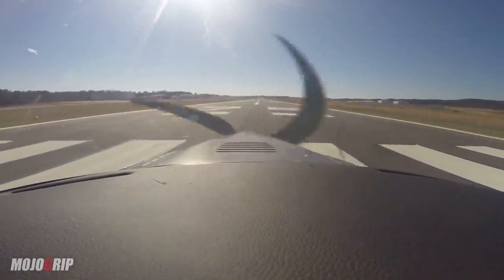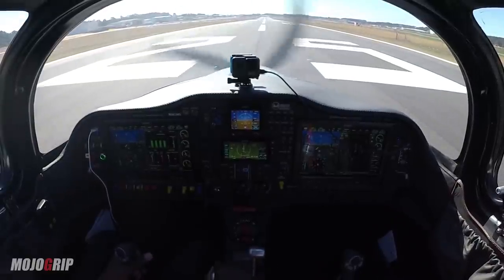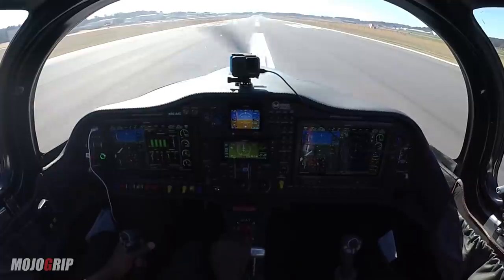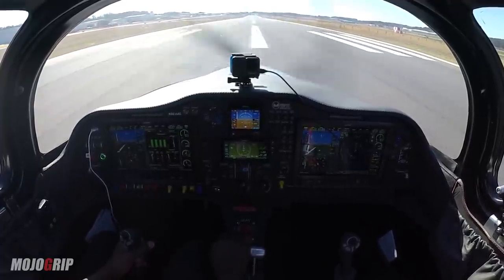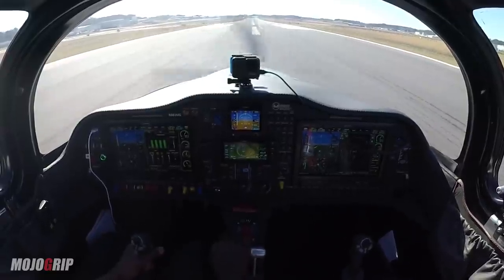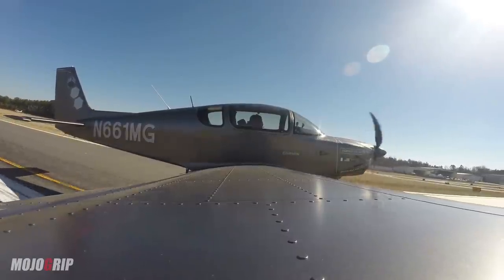Alright, let's get centered. Airspeed's alive — we got green everywhere. Rotate. Rotate.